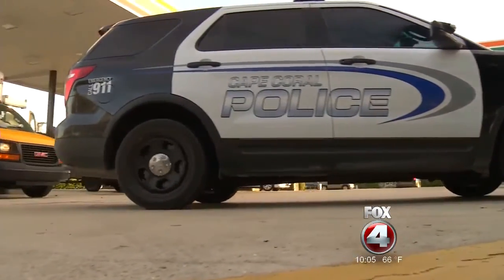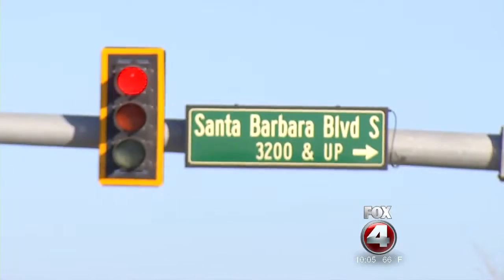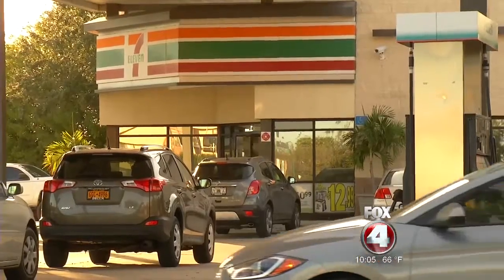According to the arrest report, Petra Vell Q, Rebecca Melliteru, and a 15-year-old girl are charged with fraud. Police say the trio put the device on an ATM inside a 7-Eleven on Santa Barbara Boulevard and at a store on Cape Coral Parkway.